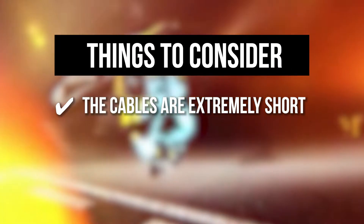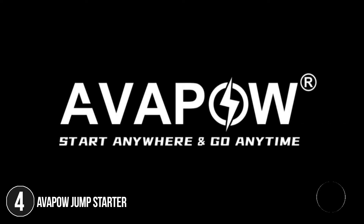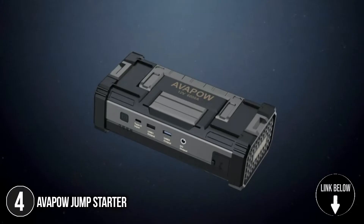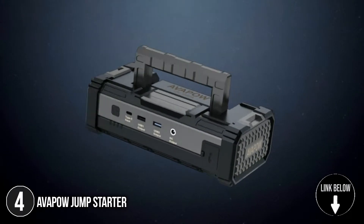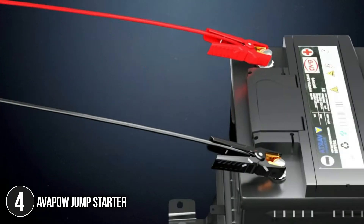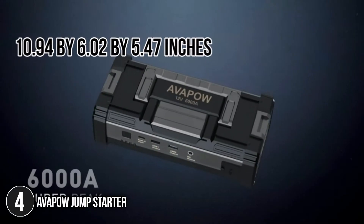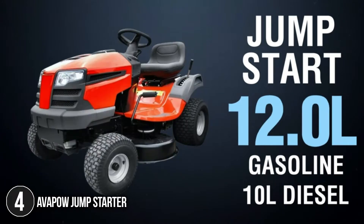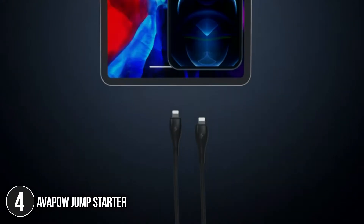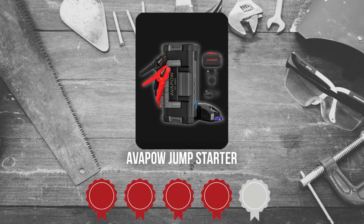The fourth jump starter on the list is the Avapow Jump Starter. The versatility of the Avapow Jump Starter comes at a high cost, but there's a good chance you might find that cost to be worth it since it's a handy device for more than just jumpstarting your car. It's small enough to fit into your pocket, bag, or glove box, measuring 10.94 x 6.02 x 5.47 inches. The brand is very dedicated to ensuring the device will last long, and it also comes with a non-slip handle for added security. Trustedshoppingguide.com has awarded the Avapow Jump Starter a 4-badge rating.